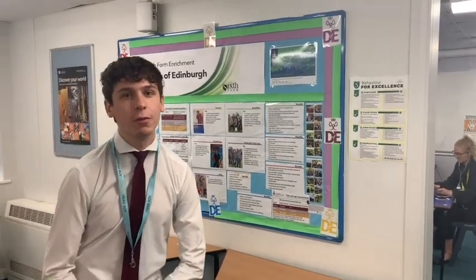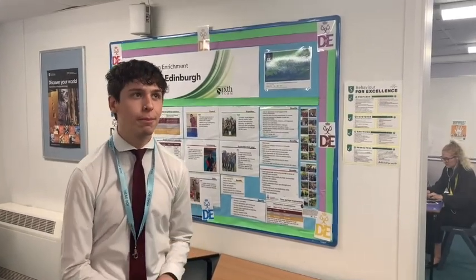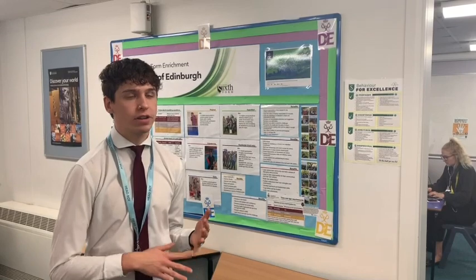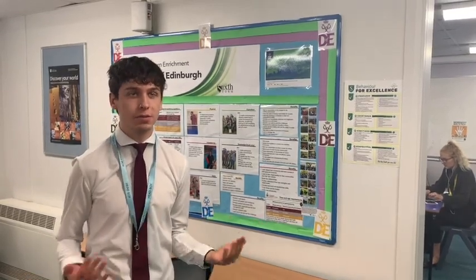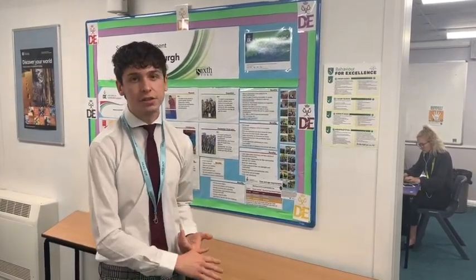We also have the well-being team, which is an amazing team that I've been part of for the past two years. We do amazing things for mental health awareness and spread positivity within the community at Southam. Generally, this larger area is the Sixth Form study room — you spend all your free periods in here, you're allowed to listen to music on your phone, you have access to computers, and this is where you do all your homework and revision, so a lot of time is spent in here.